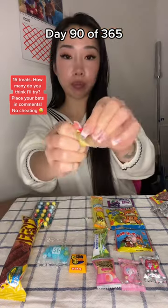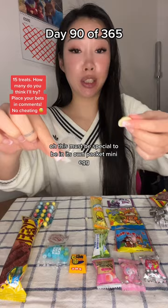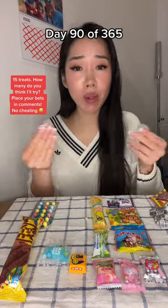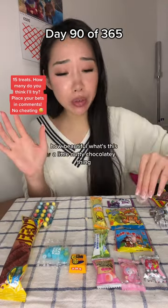A little mini egg. Oh, this must be special to be in its own packet. Mini egg. That was a chocolate — I thought it was going to be sweet. How beautiful.